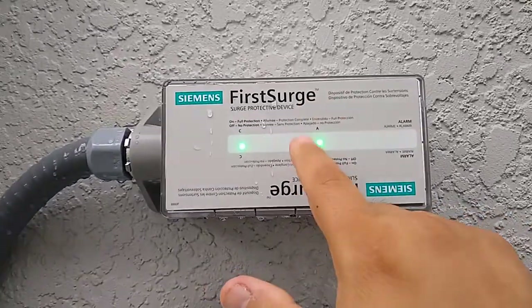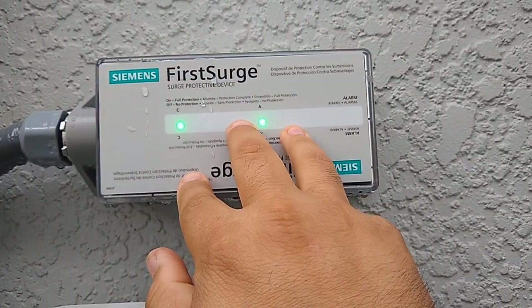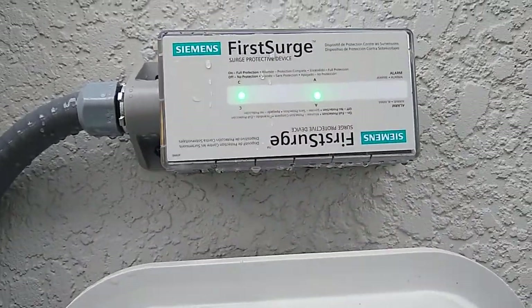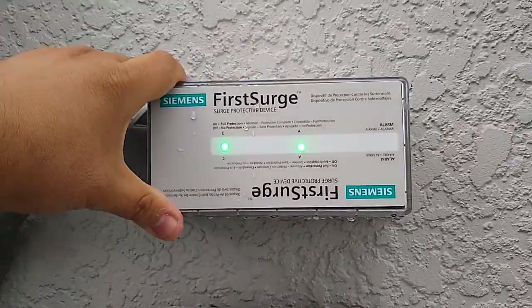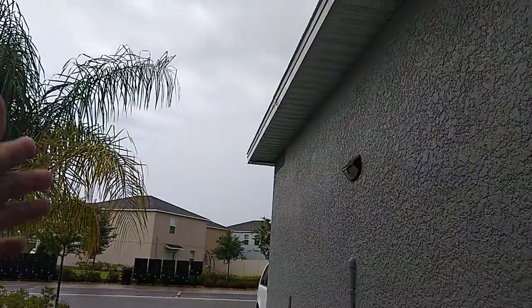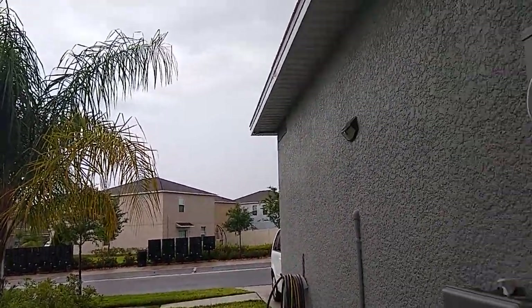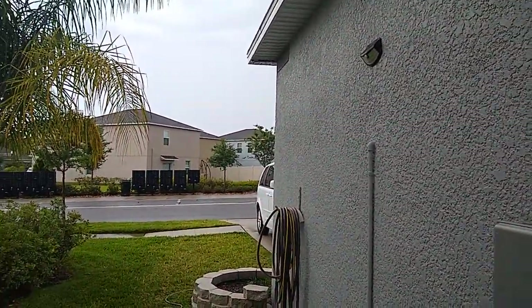The other reason I got the First Surge unit is because it's an outdoor NEMA 4X capable. If you notice, it's a little bit wet because it's a little gloomy. We had a major electrical storm last night, and I was woken up at 2 or 3 o'clock in the morning from major clashes of thunder, and I'm sure there was lightning involved in that.